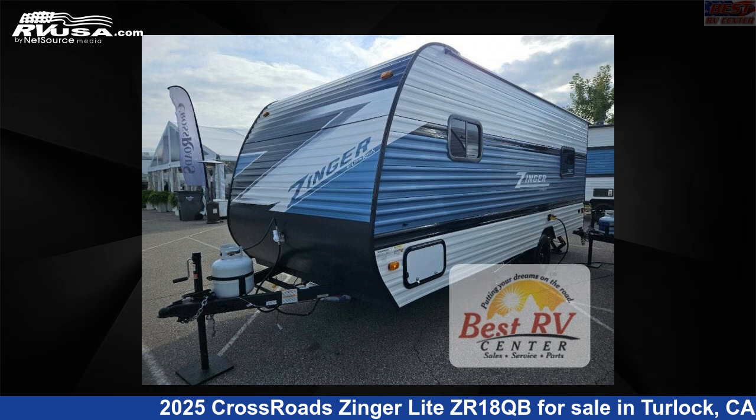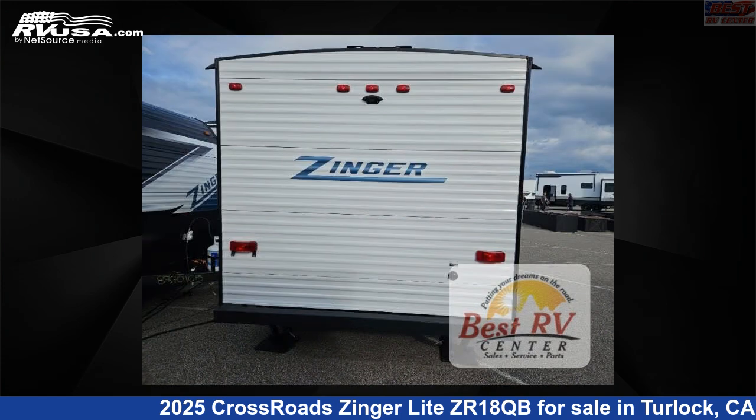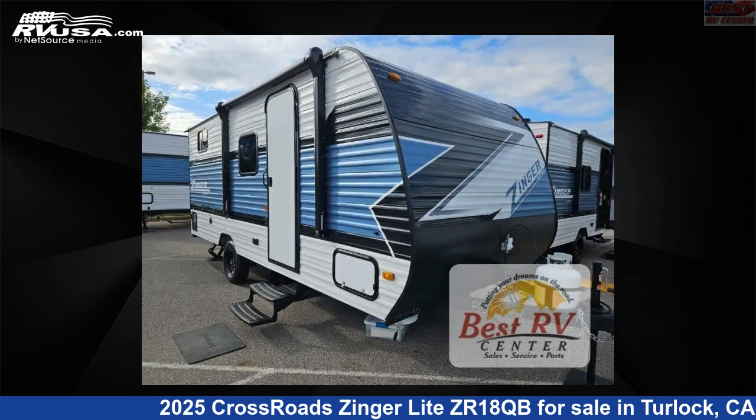This 2025 Crossroads Zinger Lite ZR18QB is a travel trailer RV. It is located in Turlock, California, 95382 and is offered for sale by Best RV Center. Click the link in the video description to visit RVUSA.com and see more photos as well as the current price.